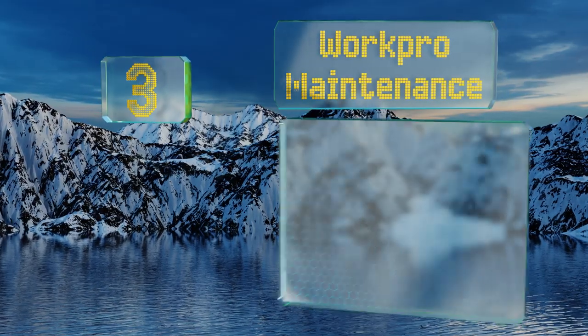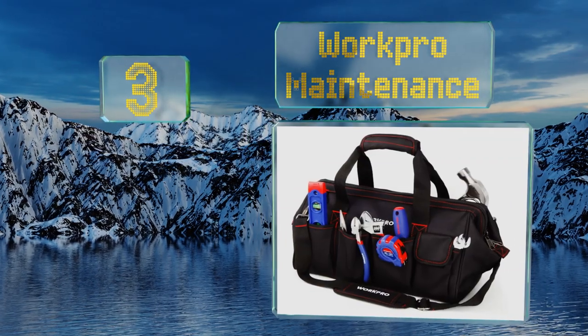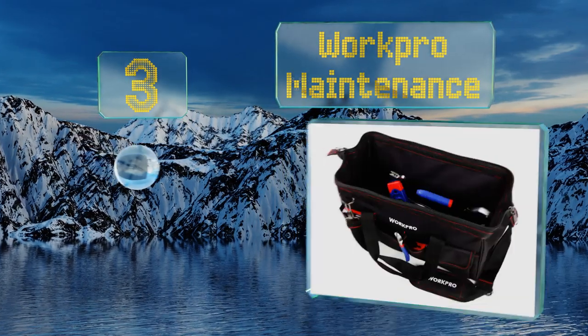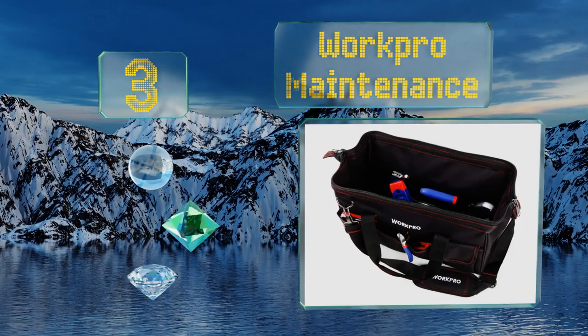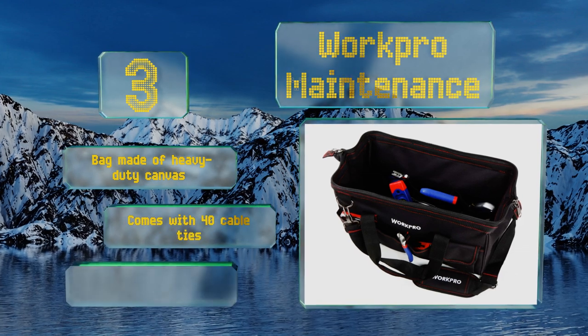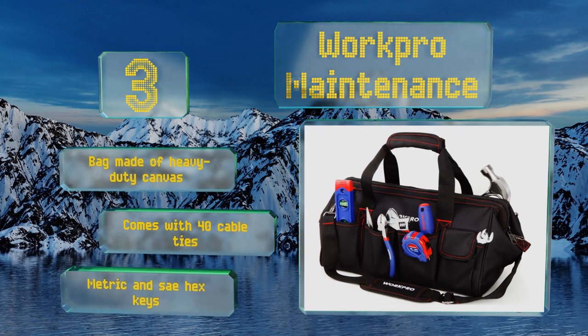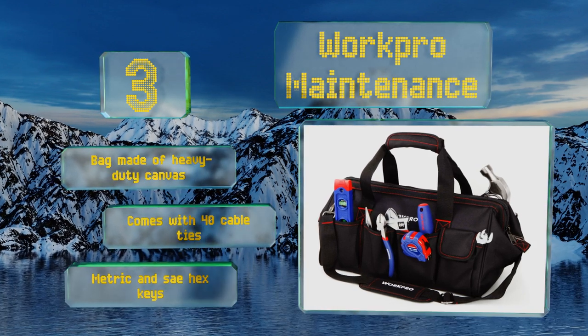Nearing the top of our list at number three, the Work Pro Maintenance collection will have you ready to put together furniture, fix your bike, or even perform simple computer repairs in a pinch. Several of the carbon steel components are polished in a corrosion-resistant finish. It includes a bag made of heavy-duty canvas, 40 cable ties, and both metric and SAE hex keys.